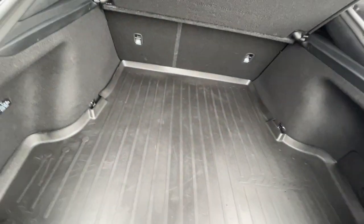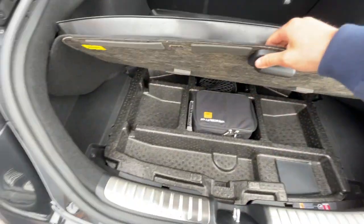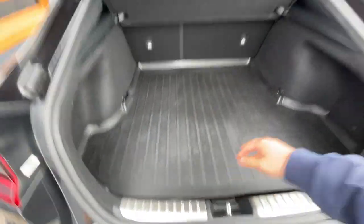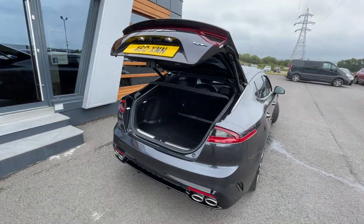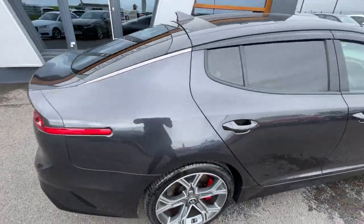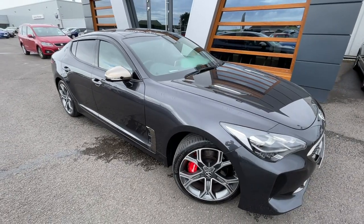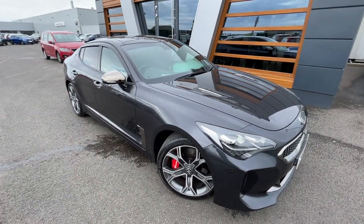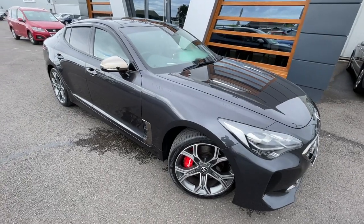It also has the map and additional extras. I'll show you the powered tailgate again — great feature on the car. To finish the final look: if you need any further information or pictures, or details about a part exchange or financing, just give us a call or send us a message. Cheers guys!